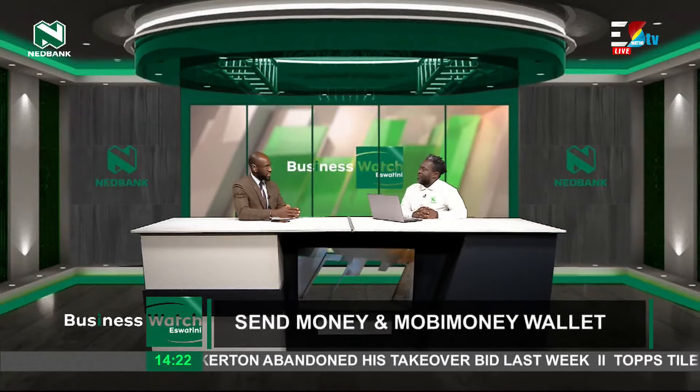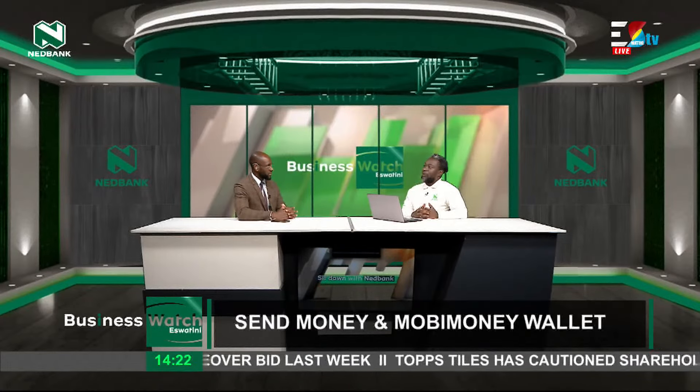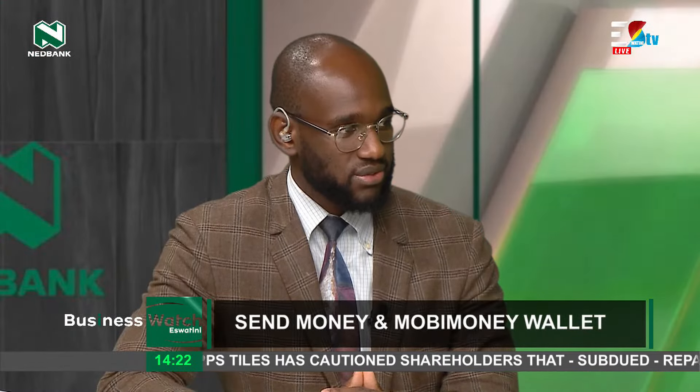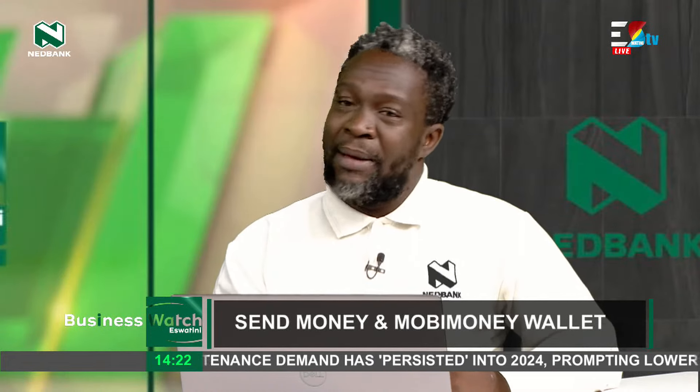How do I register for Mobi Money? You would simply dial our USSD string — that sounds very complicated, but it's not. It's the number that you dial on your phone to access that channel. That number is star 140, star 41 hash. If you've never registered on that particular number before, it will require you to select the option to register for the Mobi Money wallet.